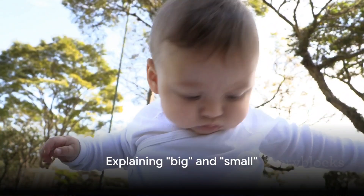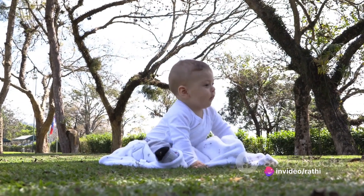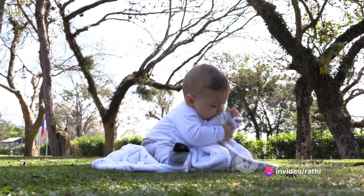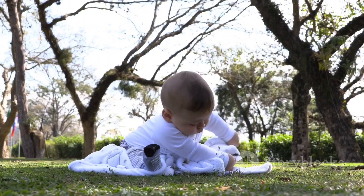Now, think about big and small. Big means large or sizable — a teddy bear that takes up a lot of space is considered big. Small, however, means little or tiny. A marble that fits easily in your hand is small.